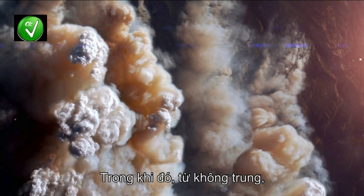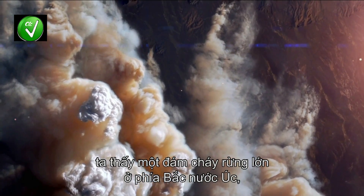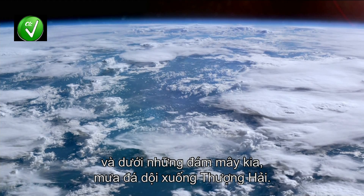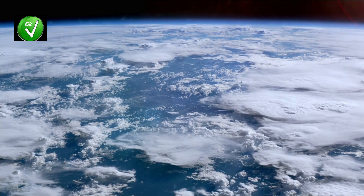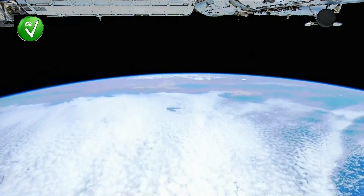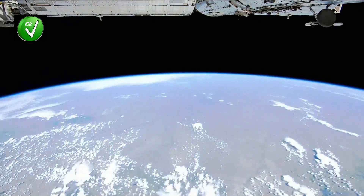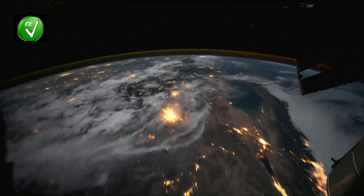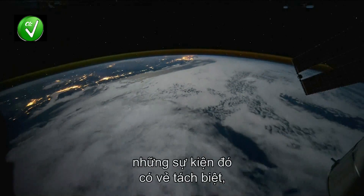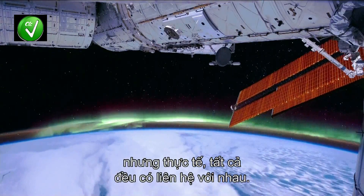Meanwhile, seen from orbit, a wildfire rages in northern Australia. And beneath these clouds, hailstones pummel Shanghai. Before the Earth was visible from space, it seemed that such events were unrelated. But in fact, everything is linked.